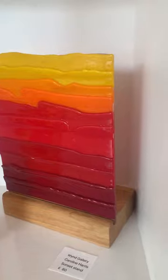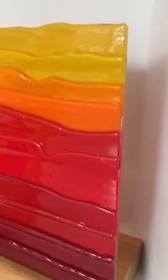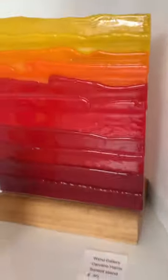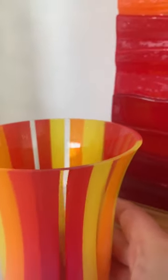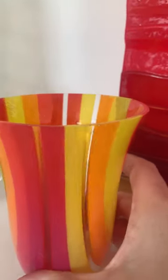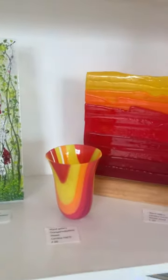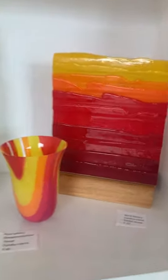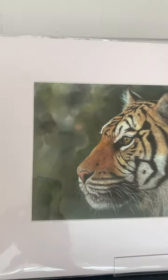Now we've got these really vibrant pieces by Caroline Harris, who's another of our glass artists. This one is a sunset stand — I believe you put a candle behind it. It's so beautifully executed; it's got transparent lines running through it. It's just really, really lovely. Those are 80, 85, 75 pounds.